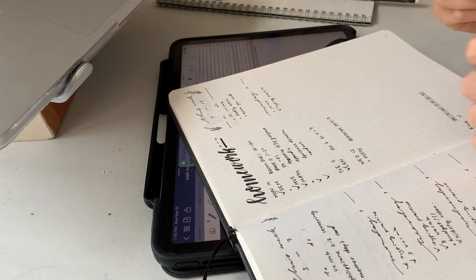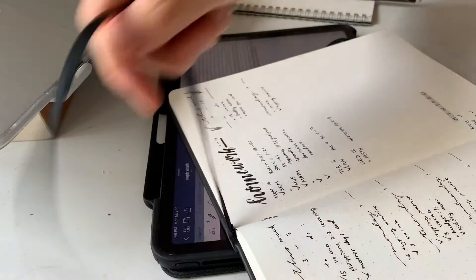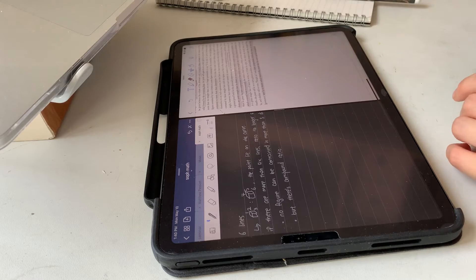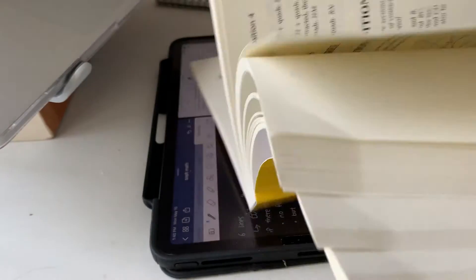Done with the handouts — now moving on to the appendix. I finally found where I was supposed to read. I don't know why it took me so long to find the passage, but yeah.